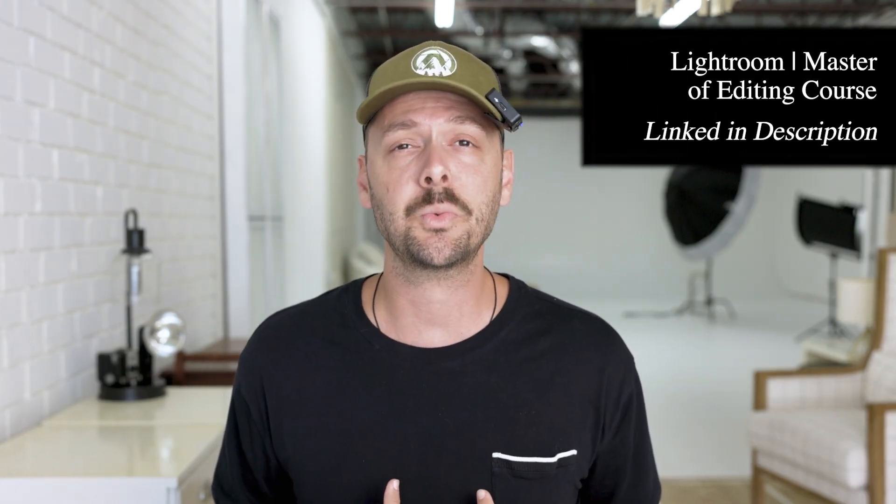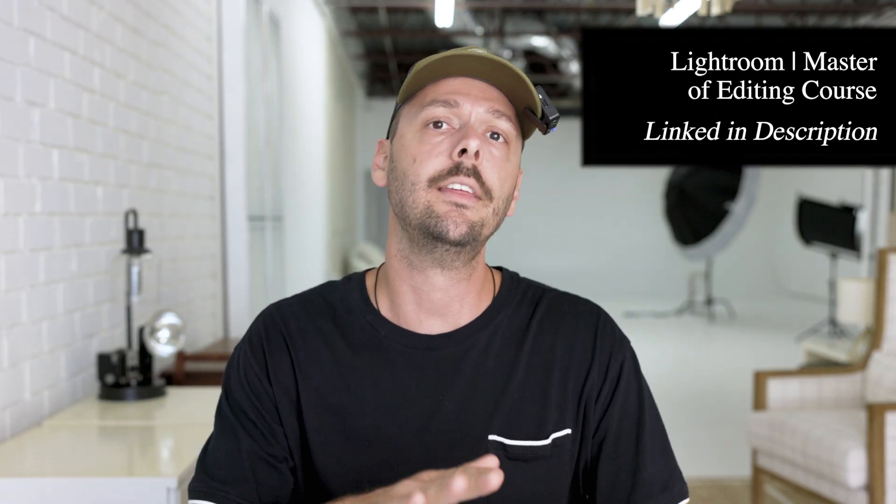But here's the thing: once you spend a little time in it, you'll get it. And once you practice editing, you'll get it even more. If you really want to master Lightroom, I have a Lightroom Master of Editing course which is awesome — it covers everything you need to know about editing in Lightroom. I'll link it in the description. It gives you a ton of information on what the course covers, including a bunch of bonuses and extras.